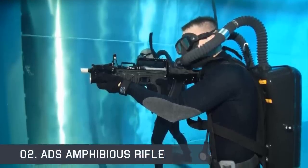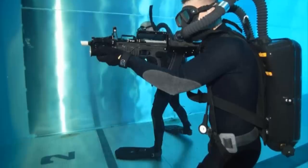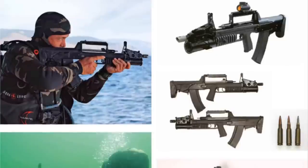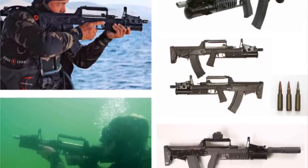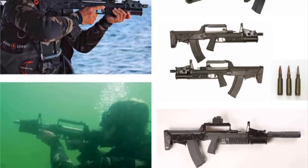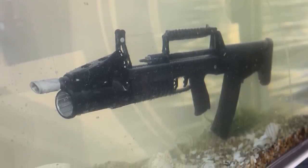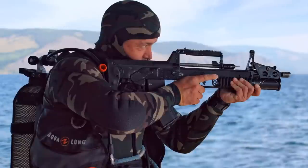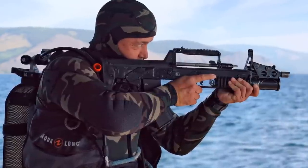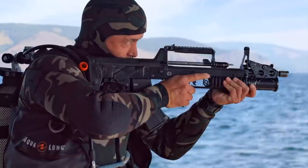The ADS Amphibious Rifle is a Russian assault rifle specially made for combat divers. It is a bullpup layout chambered in the 5.45x39mm M74 rounds, and can adapt a suppressor and optical sights. Designed for use underwater, it is used by Russian special forces and can fire 700 rounds per minute at a range of up to 25 meters. The weight of the gun, including the grenade launcher and without sight, is approximately 4.6 kg.